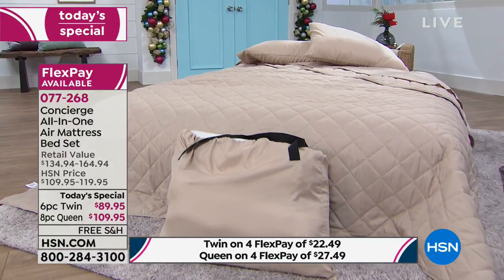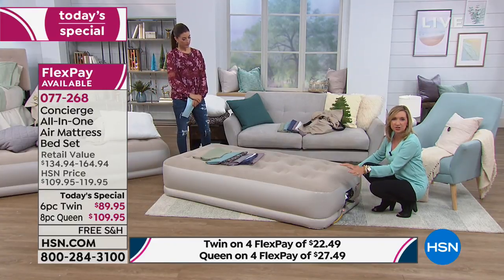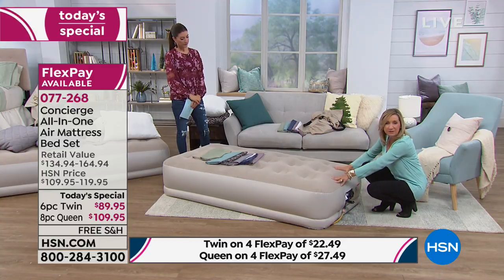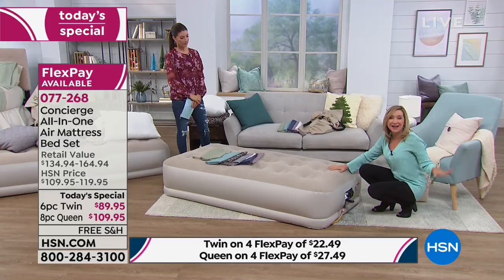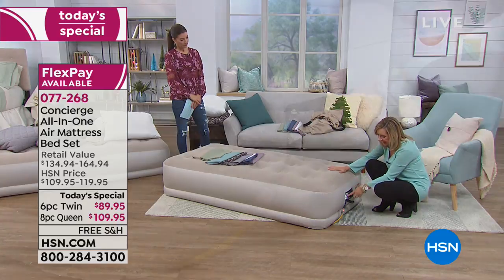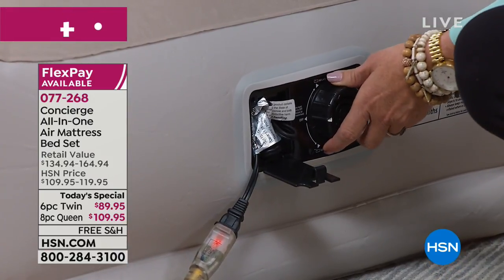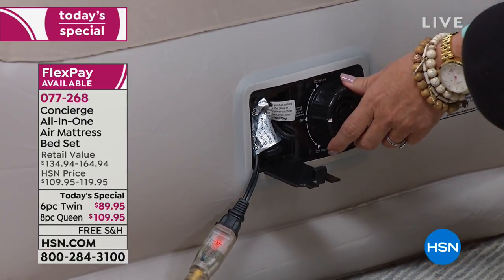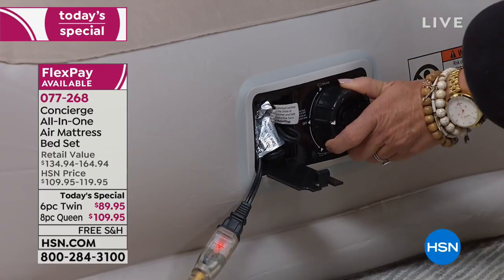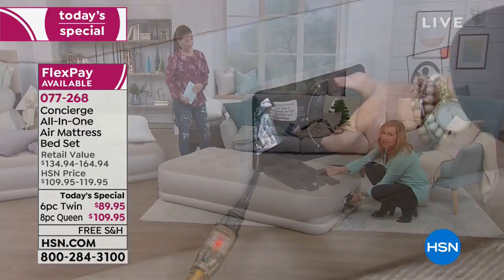If you price just air mattresses, especially this quality, you could spend this much just on an air mattress alone. The key things to look at: this has that 16-inch height so it's up off the ground and easy to get into and out of. We flocked the top and used really durable PVC on the outside, so this holds 350 pounds on the twin and 500 pounds on the queen. The pump is built in, so there's nothing to lose and no extra parts.